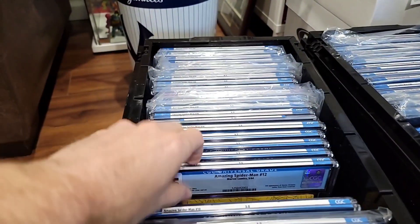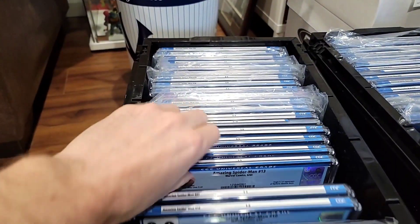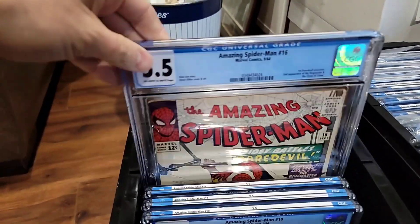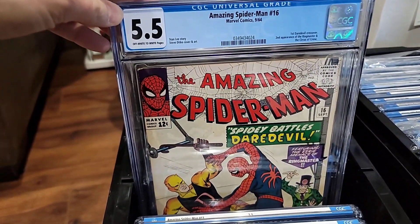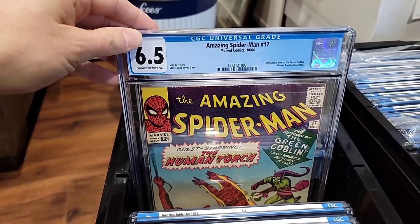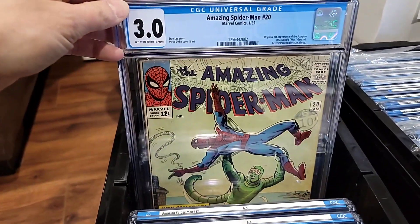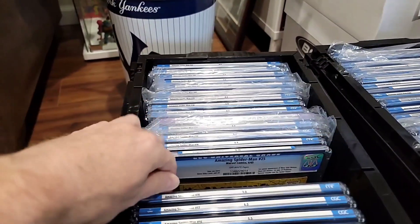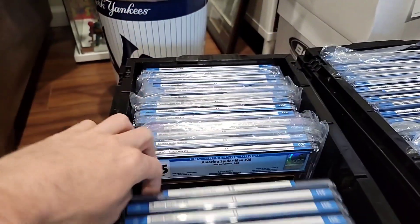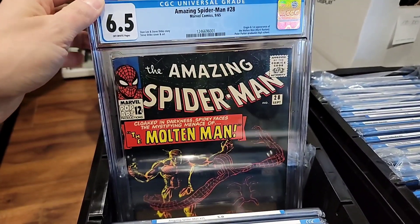ASM 10, 12 — third Doc Ock. ASM 13 is Mysterio, 3.5. Nice affordable grades here. 16 in a 5.5 — first Daredevil crossover. Second Green Goblin in a 6.5 — that's a nice book. Scorpion in a 3, again affordable. ASM 25 — first cameo of Mary Jane. Here's Molten Man in a 6.5 — nice grade on an old black cover.